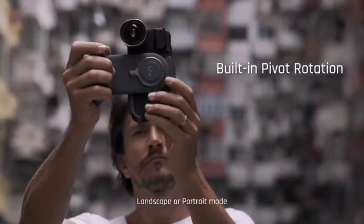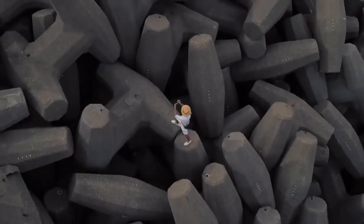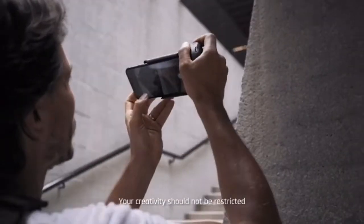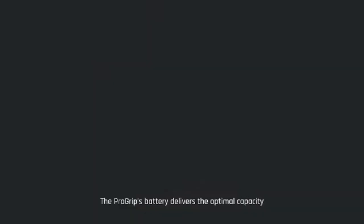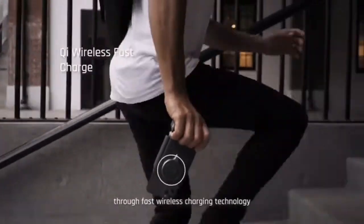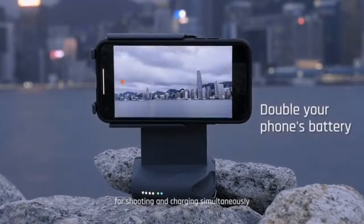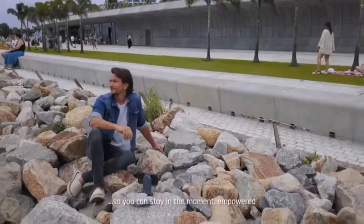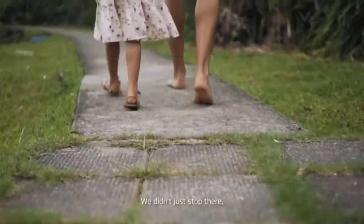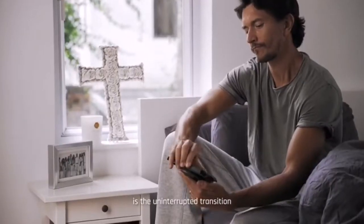In landscape or portrait mode, so you can feel like a pro and shoot like a pro. Your creativity should not be restricted by your phone's battery. The grip's battery delivers optimal capacity through fast wireless charging technology, bringing you the most seamless solution for shooting and charging simultaneously all day long, so you can stay in the moment, empowered.